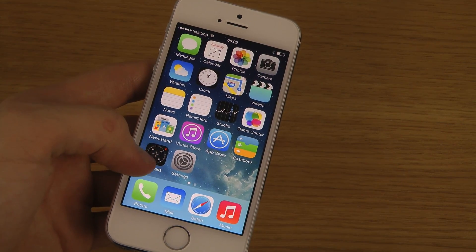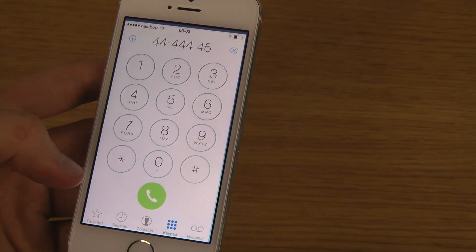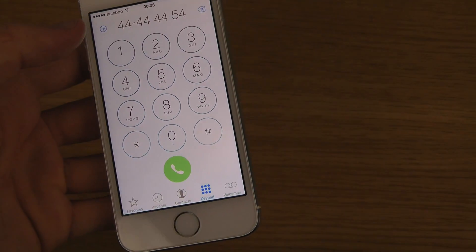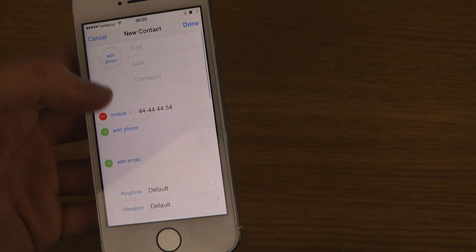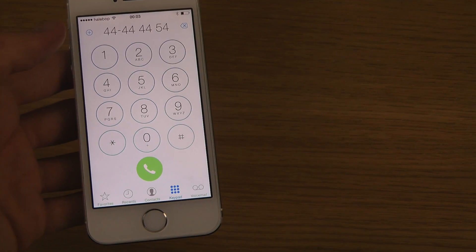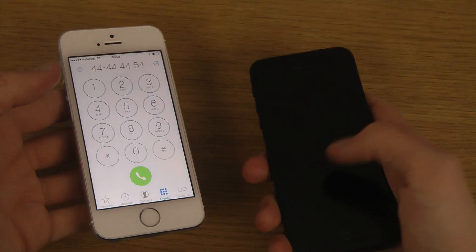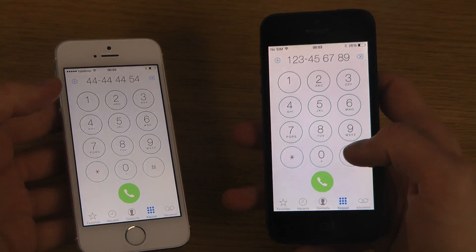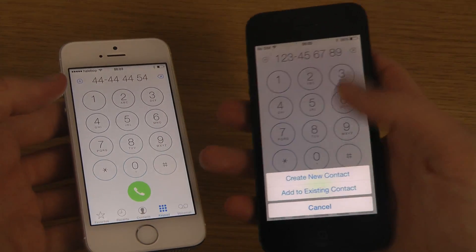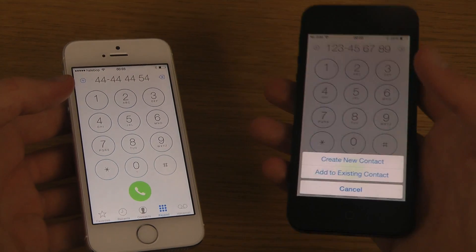My number three thing they've upgraded is a new dialer option. So instead of getting a menu, you just tap the plus sign and immediately go to new contact. In beta 3 — which I have on my iPhone 5 — when you tapped the plus sign you got an option to either create a new contact or add to existing contact.